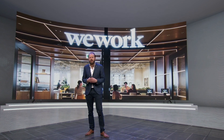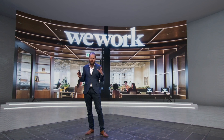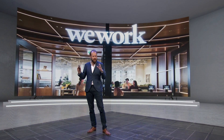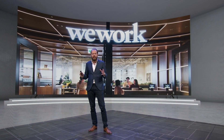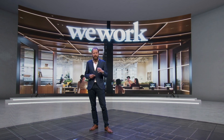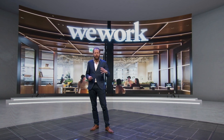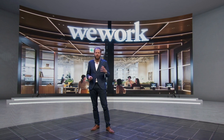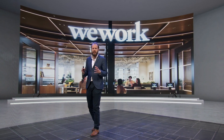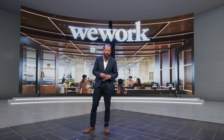WeWork, the co-working space company, is using movement sensors and occupancy sensors in meeting rooms, making sure they have a very good view of how much meeting rooms are being used. They're also using it for airflow and CO2 monitoring to make sure that places are ventilated properly.